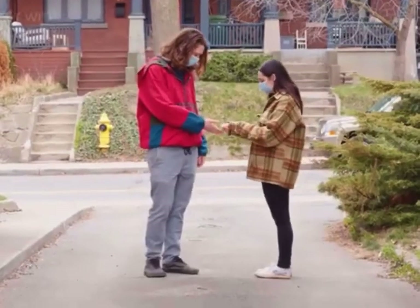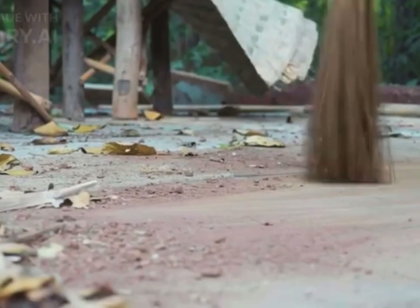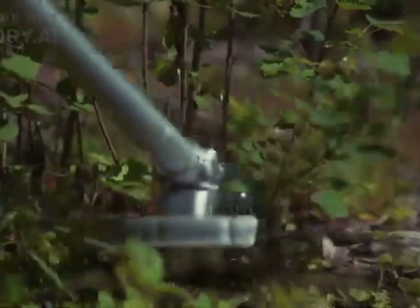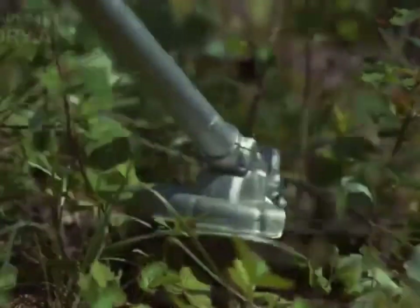To reduce the chances of encountering snakes around your house, here are some precautions you can take. Keep your yard tidy: remove clutter, piles of debris, and stacks of wood or rocks that can provide hiding spots for snakes. Regularly mow the lawn, trim vegetation, and keep shrubs and bushes well maintained to eliminate potential hiding places.